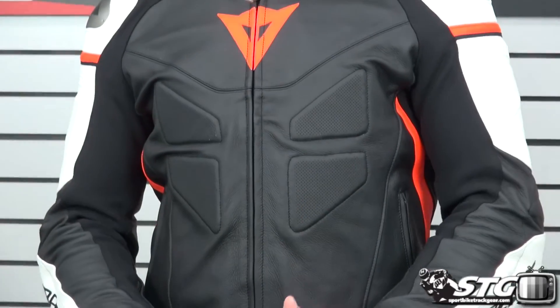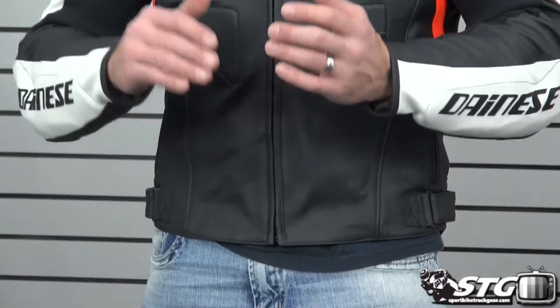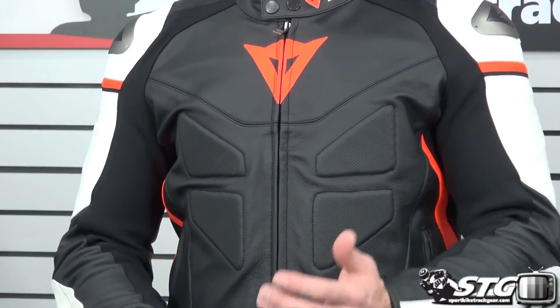Hi, I'm Brian Vann from sportbiketrackgear.com and today we're going to do a product review on the Dyna's Avro C2 leather jacket, $649.95, available in Euro sizes 44 through 60. Multiple colorways are available. Please look to our website sportbiketrackgear.com to see images of each and every color.